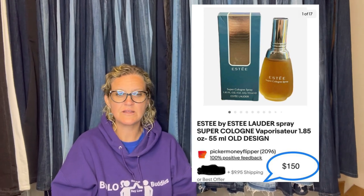Paid $5 for this new perfume at a yard sale. I accepted an offer of $150 plus shipping and sold it in 24 hours. It is an Estee by Estee Lauder spray — super clone, vapor, old design. Sold it for $150 in 24 hours.